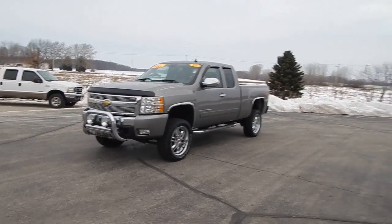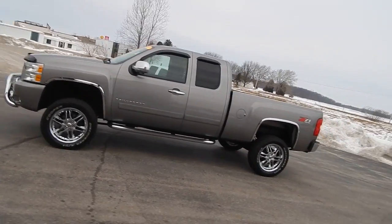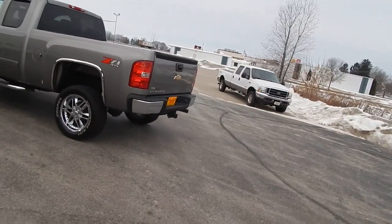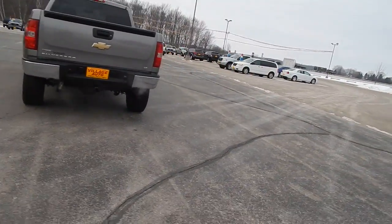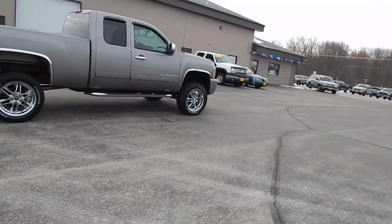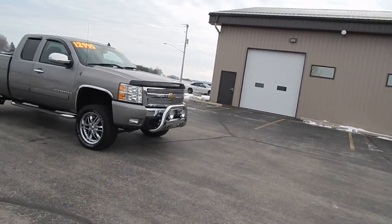This is Village Auto's 2007 Chevy Silverado LT Z71 four-wheel drive — a very sharp truck. It features chrome rims, factory tints, chrome wheel flares, dual exhaust, factory tow, step bars, and a lift. Only $12,995 for this 2007 Chevy Silverado.